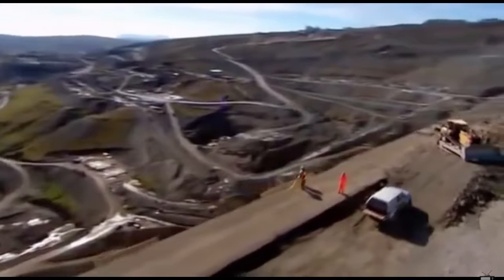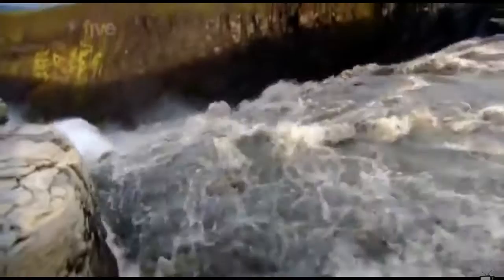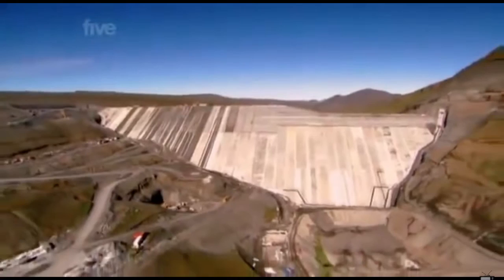Everybody knows that a dam blocks rivers. But to provide a dry working area while the dam is being built, the rivers must be diverted around the construction site. When you build dams across a river, the river has to be someplace during that construction period. Diverting the two rivers here took nine months alone. These rivers are central to the project, providing the water that will form a reservoir behind the dam.